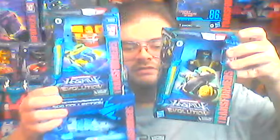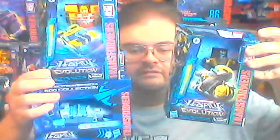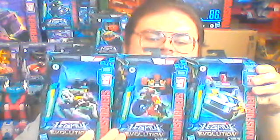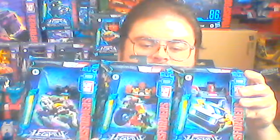That's all the Transformers figures I've gotten in this haul. The three I originally wasn't going to get but then decided why not: Velocitron Blur, Evolution Armada Hotshot, and Evolution Animated Prowl. And to wrap things up, the three figures I originally wanted to get — the ones I was most excited to find on eBay — we have Legacy Evolution Crosscut, Crash Bar, and Shrapnel.